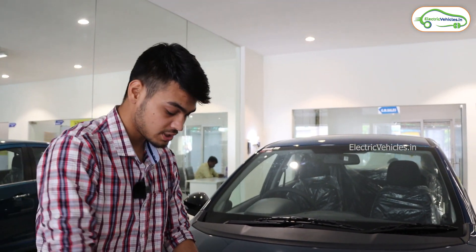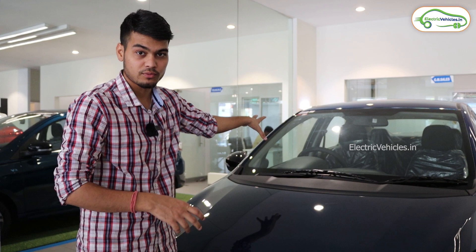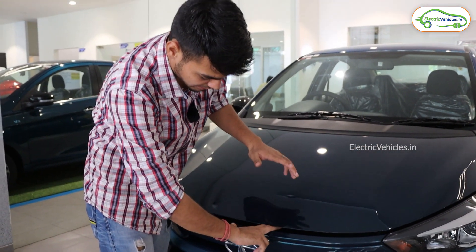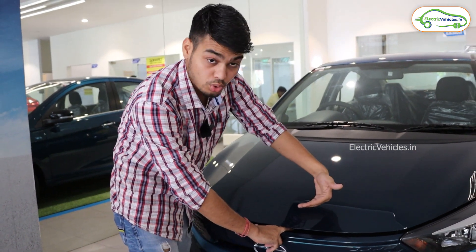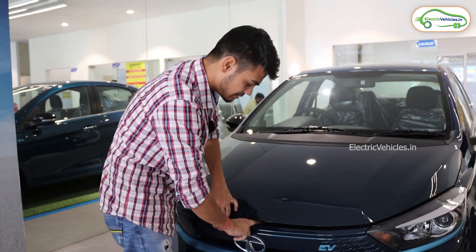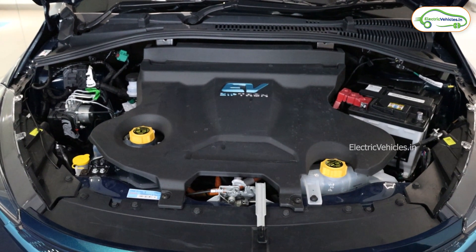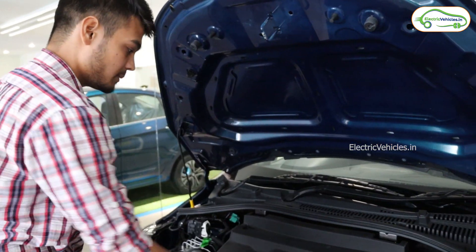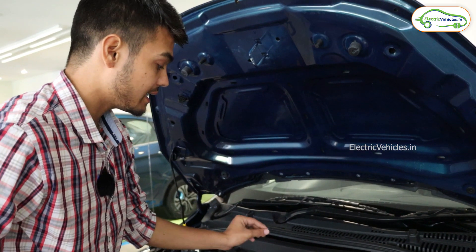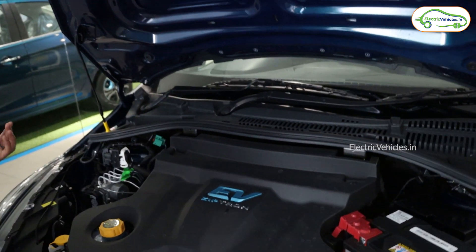To open the bonnet, you first open it from inside, then put your finger here — there's a hook inside that you push towards the left side and the bonnet opens. Inside you can see the technology Tata is using right now — Ziptron technology — with the EV Ziptron branding here and the whole inner engineering visible.